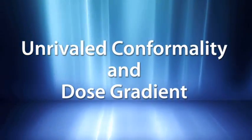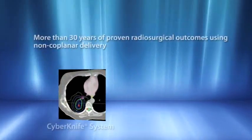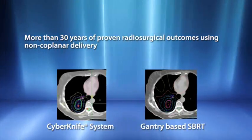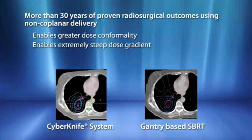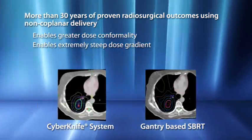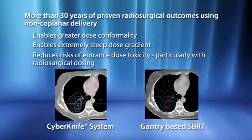With radiosurgical dosing, preserving surrounding healthy tissue is critical. More than 30 years of high-dose hypofractionation studies have proven that non-coplanar treatment delivery is essential to delivering maximum dose conformality with a combined steep dose gradient. With the CyberKnife system, this proven radiosurgical approach for tissue sparing is extended to treat targets such as the lung.